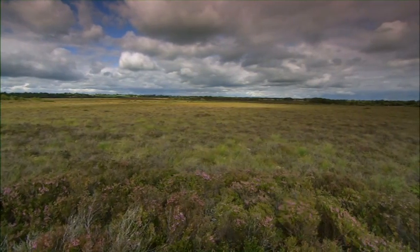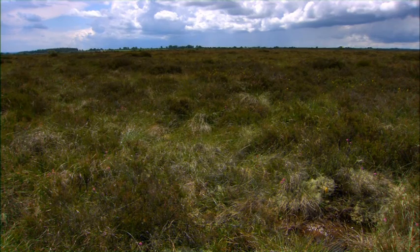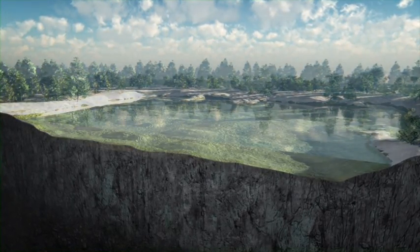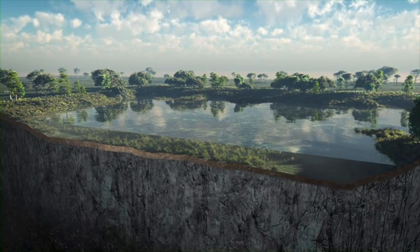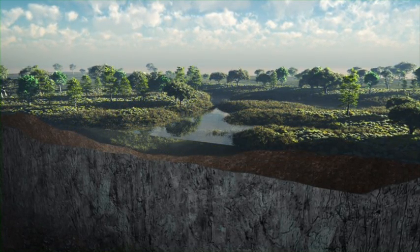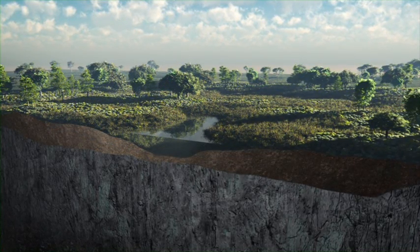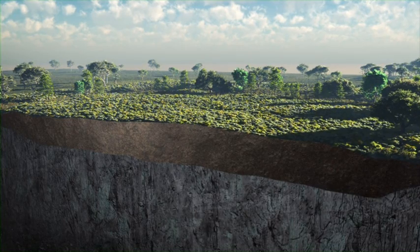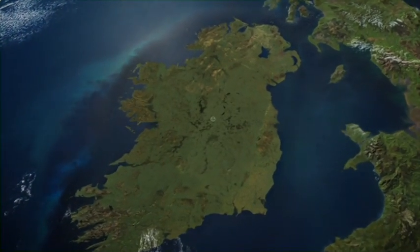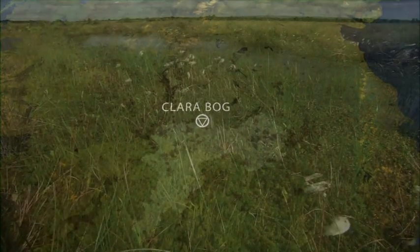Three different types of bog are found in Ireland: fen, blanket and raised bog. Raised bogs are deep and are formed by a very slow and gradual process as plants grow, die and decompose in waterlogged conditions over thousands of years. Raised bogs usually form in a classical dome shape, irrespective of the shape of the underlying land. Ireland's raised bogs are of major international conservation importance, and Clara bog, in North County Offaly, is one of the largest and best preserved examples of a raised bog in Ireland.